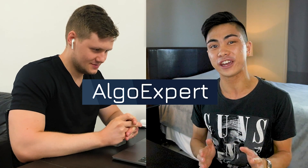What's up YouTube! Today I'm really excited to be making a video with my friend Clement. He is a software engineer at Google and the creator of AlgoExpert, which is one of my favorite online resources for technical interview prep.